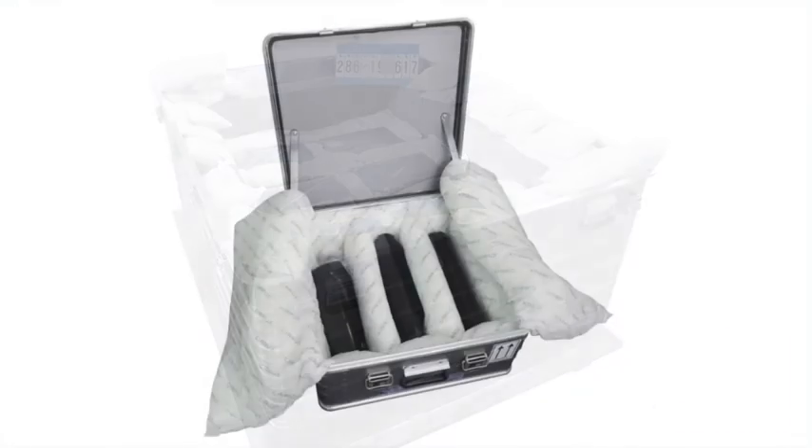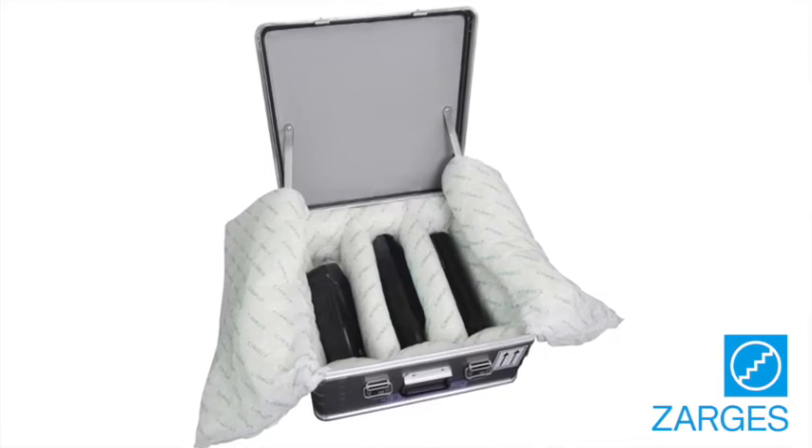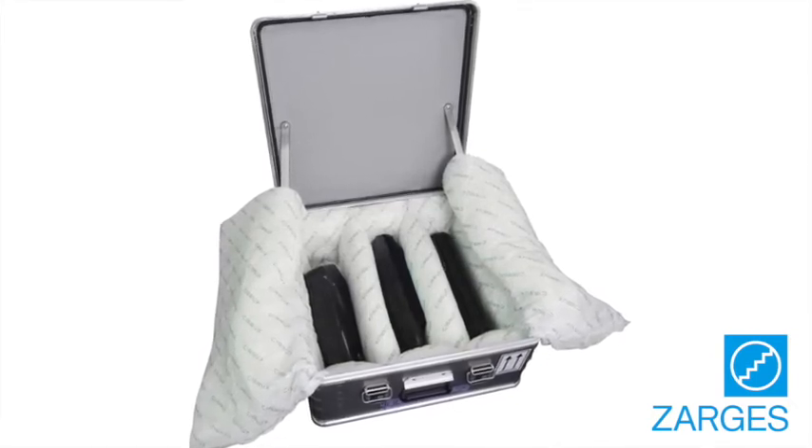The Zargis Battery Safe is a lightweight and durable aircraft aluminum container with a custom lining of glass fiber material that suppresses ignition and extinguishes flames.